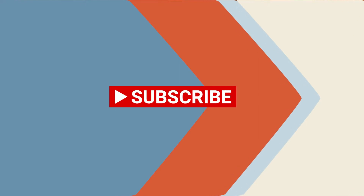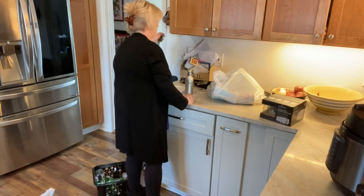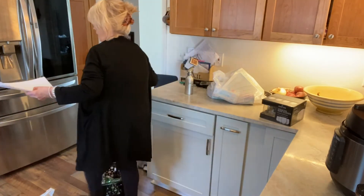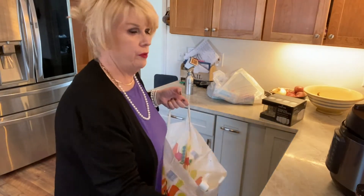Today I did an Aldi haul. I'm going to go over that with you all. Let's just put it all out and see what we have.